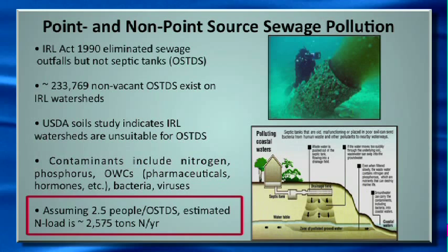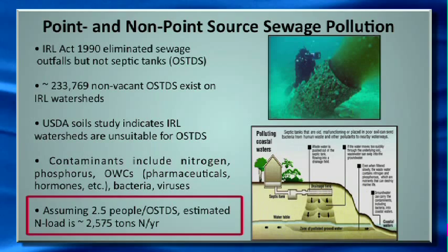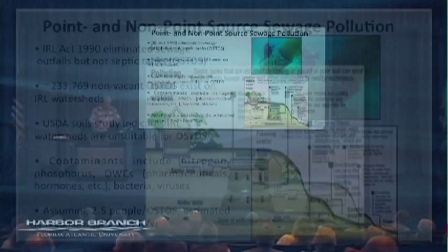Nutrients come from point sources or nonpoint sources. Point sources such as sewage outfalls were largely eliminated by the Indian River Lagoon Act of 1990. But what hasn't been dealt with are the septic tanks — they have continued to increase. We estimate somewhere around a quarter of a million non-vacant septic tanks currently exist on the Indian River Lagoon watersheds. This is particularly problematic because the soils in this area are well known to be unsuitable for septic tanks — in fact, about 75 percent of the state of Florida is unsuitable. Contaminants entering the soils from septic tank effluent include nitrogen, phosphorus, organic wastewater compounds, pharmaceuticals, hormones, as well as bacteria and viruses. Assuming about two-and-a-half people per septic tank, the estimated nitrogen load going into groundwaters is on the order of 2,500 tons of nitrogen per year.